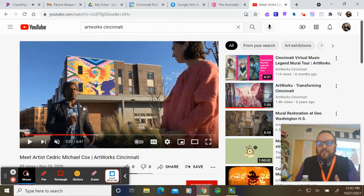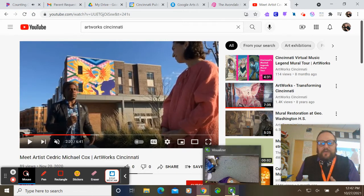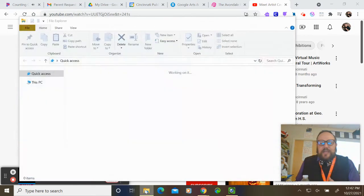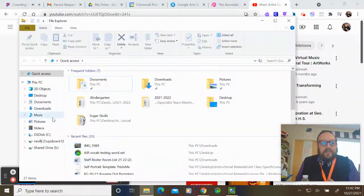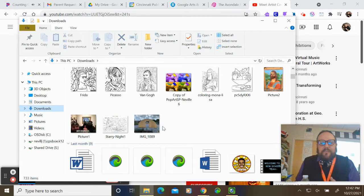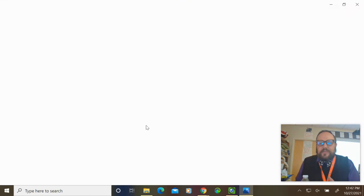Right now, what we are doing in our class is we are planning our own mural. The mural is actually going to be in our community garden — in the round house or the hoop houses on the end. These actually have doors on them right now, but they're going to be about this shape.